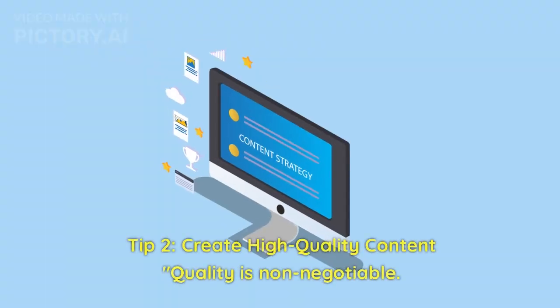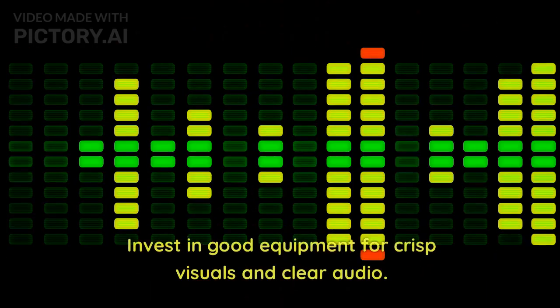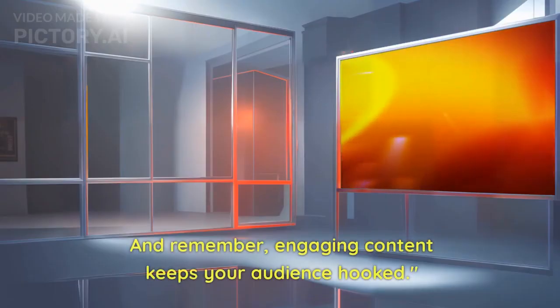Tip 2: Create high-quality content. Quality is non-negotiable. Invest in good equipment for crisp visuals and clear audio. And remember, engaging content keeps your audience hooked.